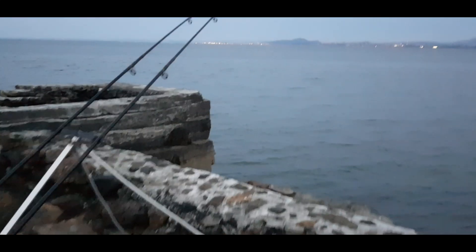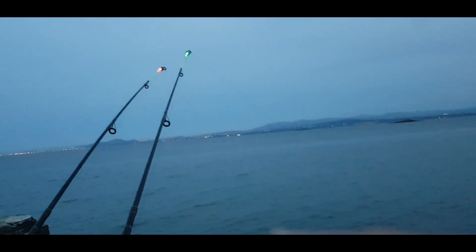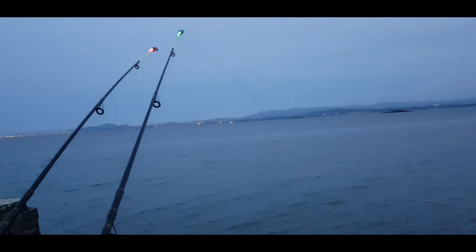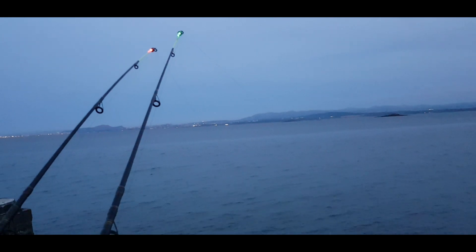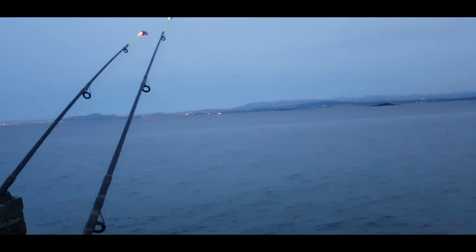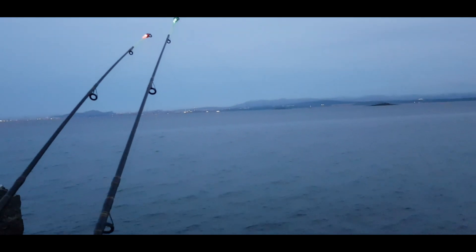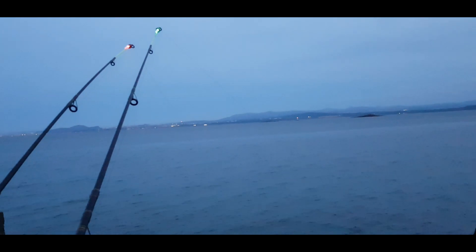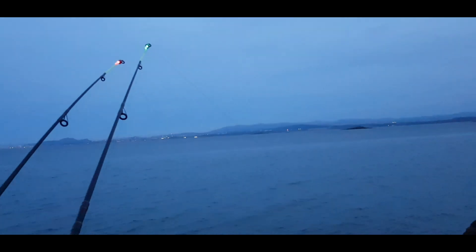Just missed a good bite! I got a good bite on the right-hand rod with the ragworm - it just went boom, boom, boom, boom, boom. By the time I got to it, it had stopped and gone. Nevermind, might come back. Could have been a wrasse - there's normal codling that just swallows it, or conger.